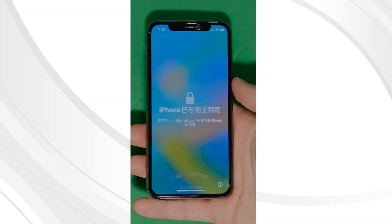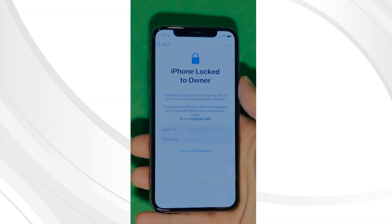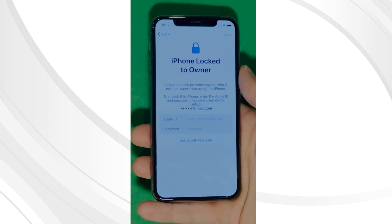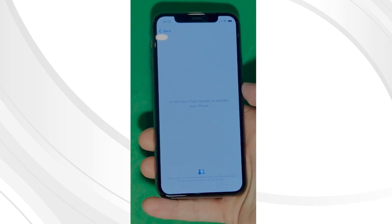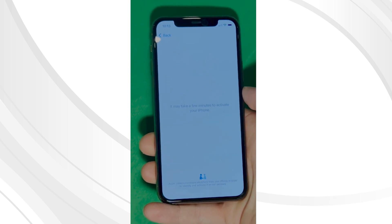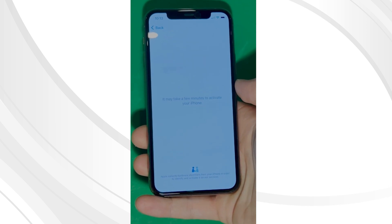As you can see here, we swipe up to see the iPhone locked-to-owner page. In this part, it really takes time and patience. We wait for the unlock process to activate the phone. We swipe left and wait for a few minutes to activate your iPhone. Don't worry, it will be worth the wait. You will enjoy your phone once again once it's finally unlocked. Patience is the key here.